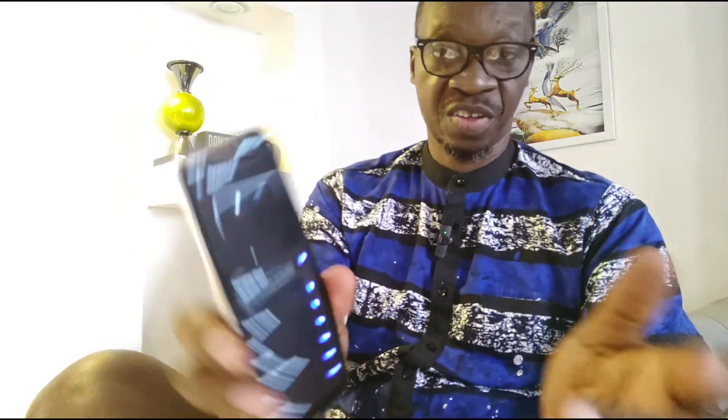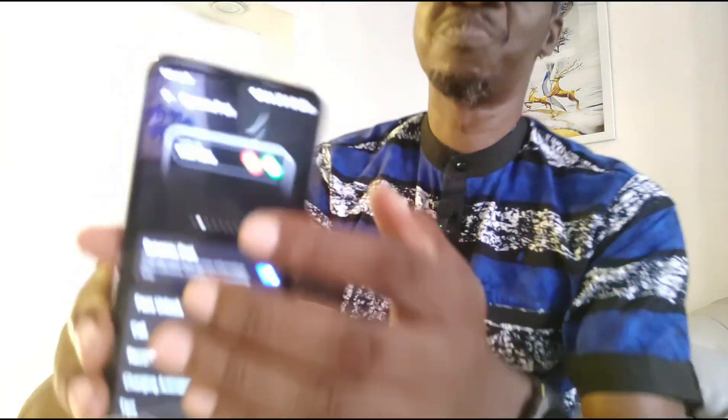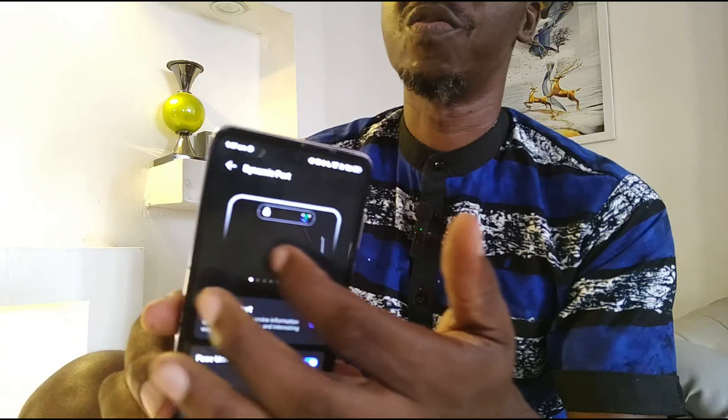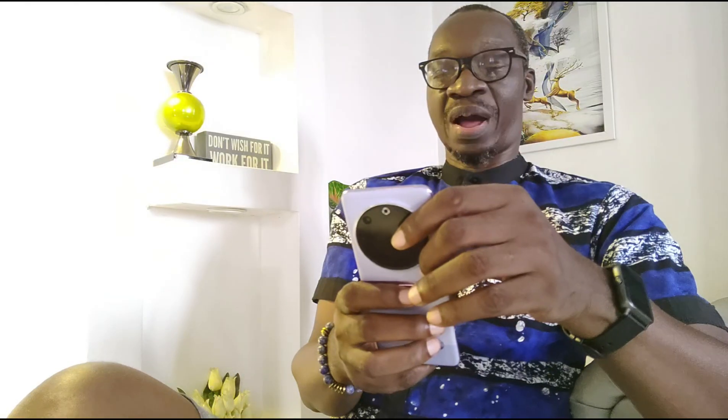The dynamic island has been added and it's good for unlocking the phone — face unlock, incoming calls, when you're recording, charging animation, tips, media player, SMS verification code, and NFC. So anytime any of those features and functions are used, the dynamic island will kick into action. It's cool, but not a big deal.